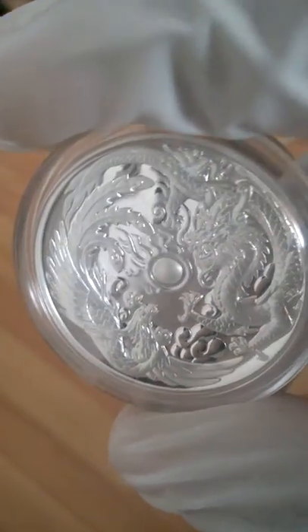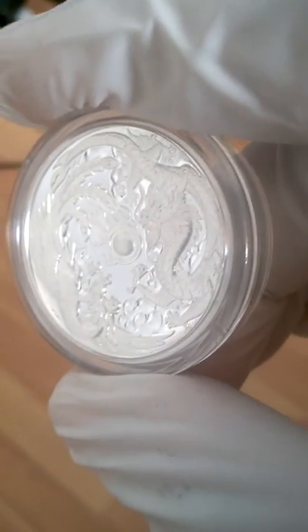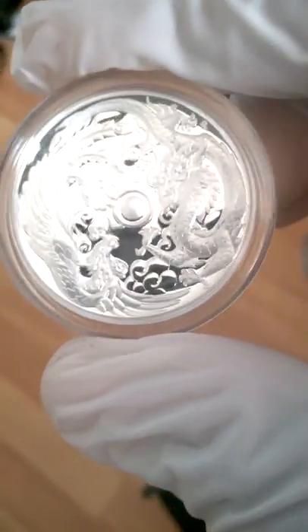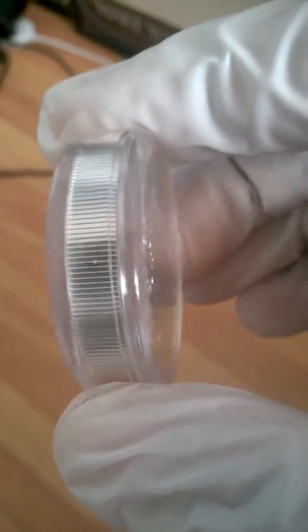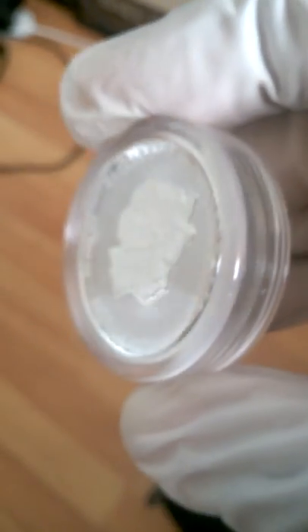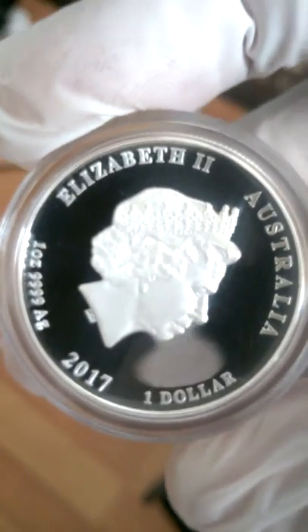I actually got two of these and I might get them graded. The price point is reasonable — it's quite thick and it's really, really small. It's my first silver high relief coin anyway.